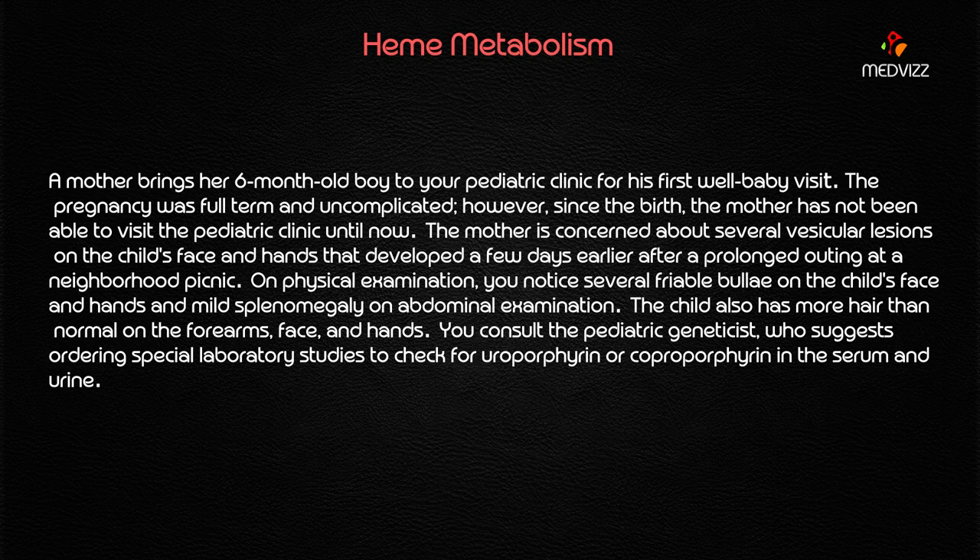This is a pediatric patient and we are specifically talking about well-baby visits. The mother is concerned about several vesicular lesions on the child's face and hands that developed a few days earlier after a prolonged outing at the neighborhood picnic, mainly because of photosensitivity. Age — six months — is a very important clue in our case.